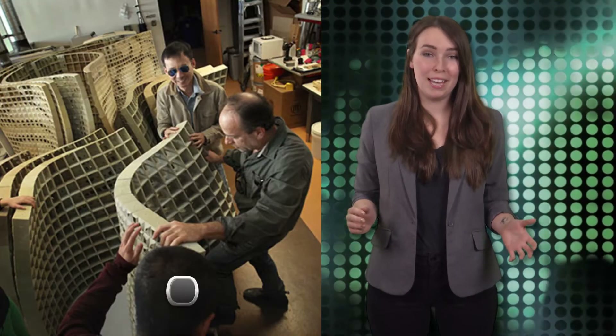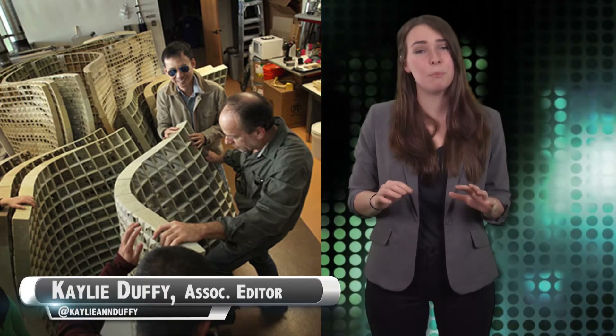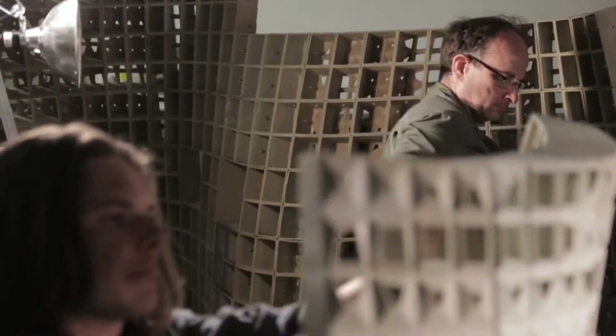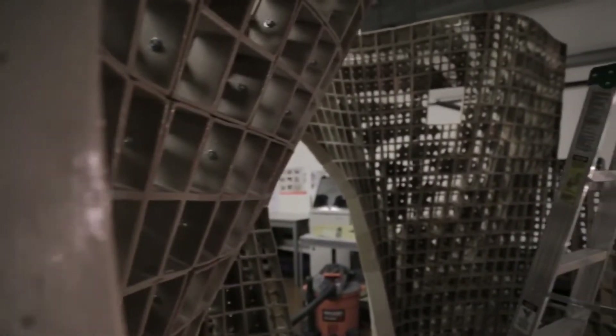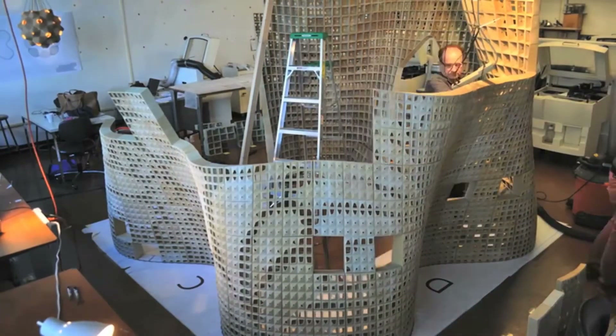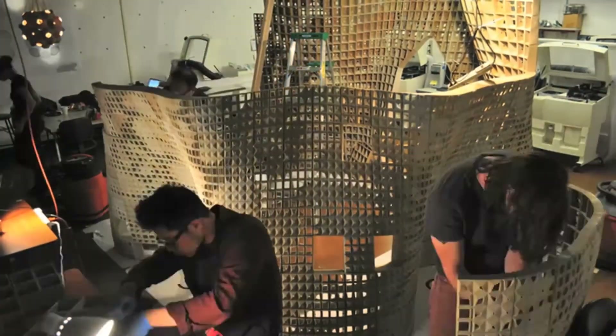It appears that the next big application for 3D printing is architecture, and a team at the University of California, Berkeley wants to take this technology to the next level. Associate Professor of Architecture Ronald Rael and his team created a freestanding pavilion called Bloom to showcase their method of 3D-printed construction. Instead of extruding wet cement, which is typically the norm, Rael and his team print thin layers of unique dry cement powder.